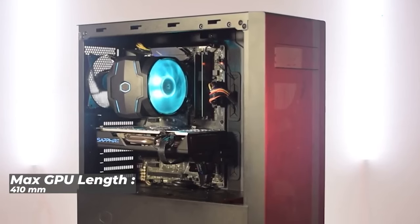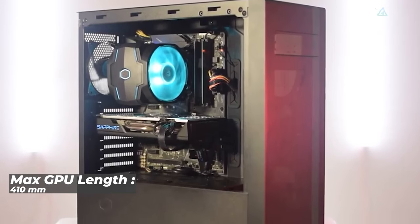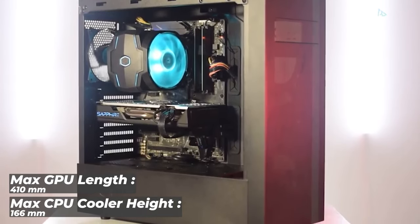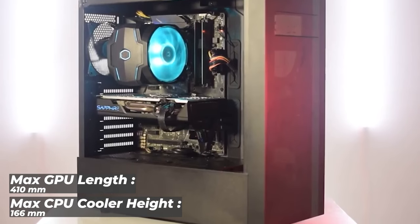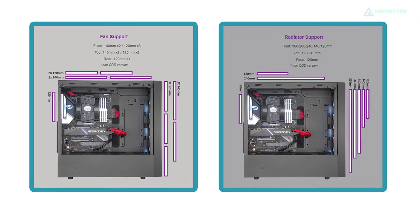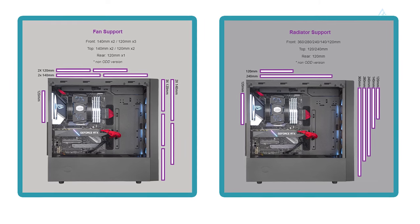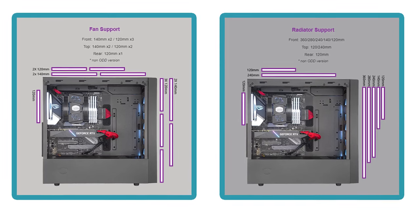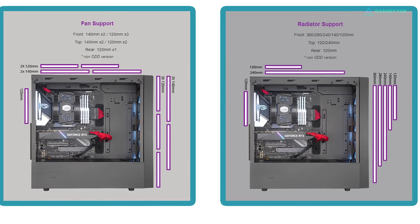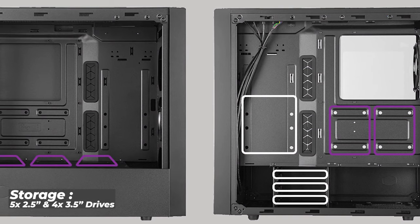The NR600 can support a GPU up to 410mm in length. Whether you choose the latest AMD or Nvidia graphics card, placing a powerful GPU within the chassis should be no problem. It can also support a maximum CPU cooler height of up to 166mm. In terms of radiators, you may fit two of them: up to 360mm with two 140mm or three 120mm fans in the front panel, and up to 240mm with two 120mm or two 140mm fans on the top panel. It can also house a maximum of four 3.5-inch drives and five 2.5-inch ones.